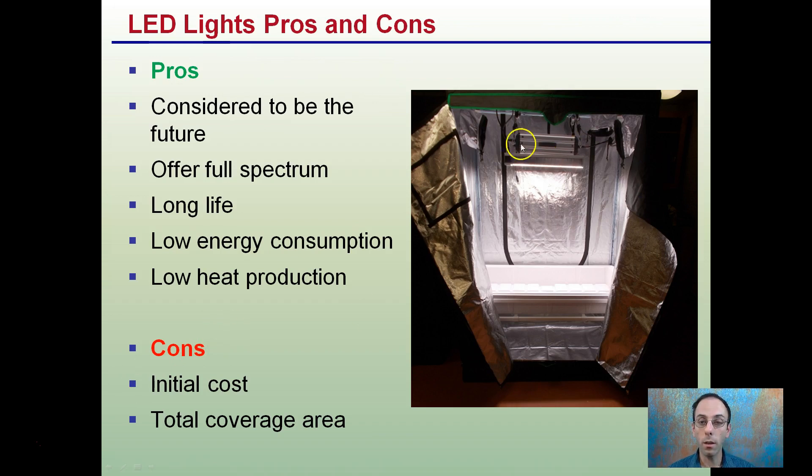The advantage of these full-spectrum LED lights is that they're considered to be the future — making improvements, and some of the newer ones are really well-advanced lighting options. They offer a full-spectrum, a very long life, low energy consumption, and low heat production. However, with all those pros, there are still some cons: the initial costs tend to be more expensive, and the total coverage area in some cases can be limiting.